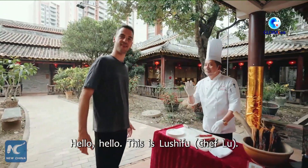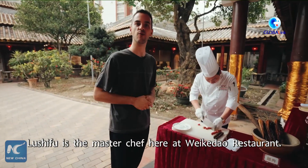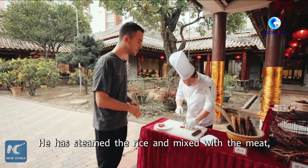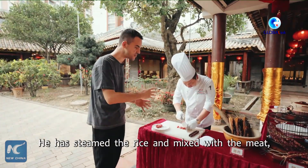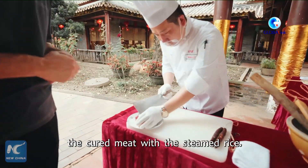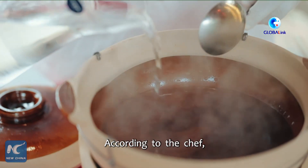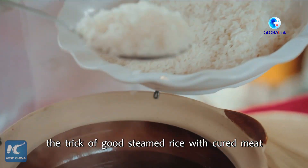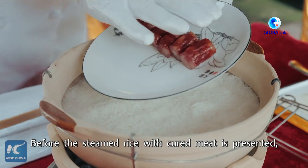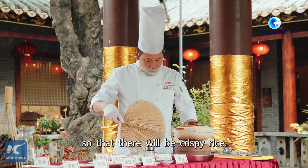This is Lu Chefu, the master chef here at Weika Dao Restaurant. He has prepared for us the clay pot rice with cured meat. He has steamed the rice and mixed it with the meat, blending the flavors of the cured meat with the steamed rice. According to the chef, the trick of good steamed rice with cured meat is timing and temperature. Before it is presented, add some oil on the cover of the pot so that there will be crispy rice.